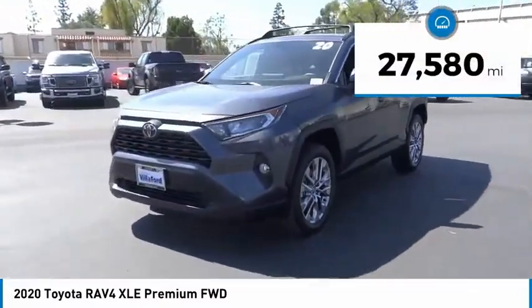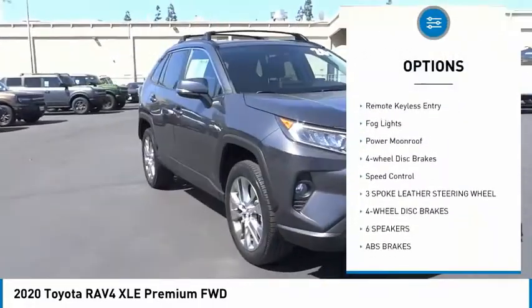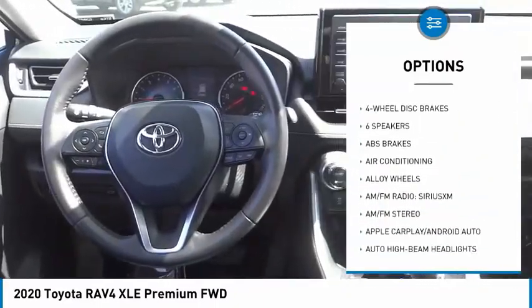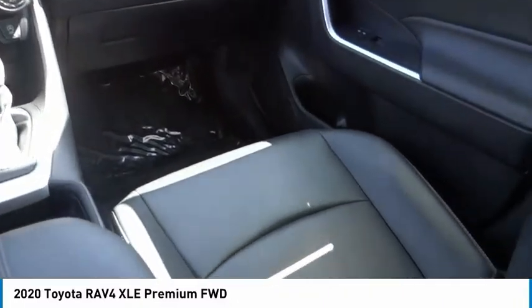Here are some of this vehicle's great options: electronic stability control, alloy wheels, power liftgate, brake assist, traction control, remote keyless entry, fog lights, power moonroof, four-wheel disc brakes, and speed control.